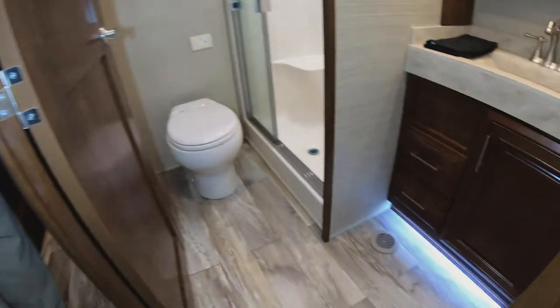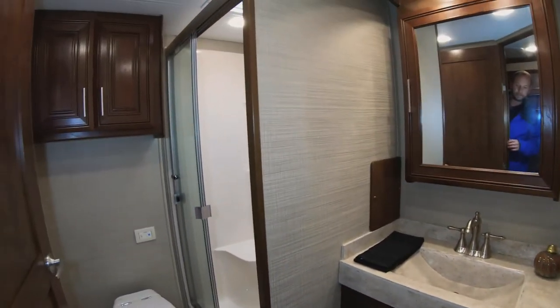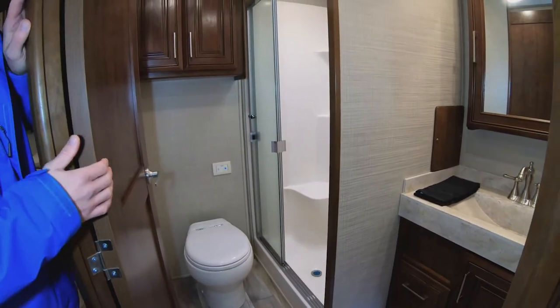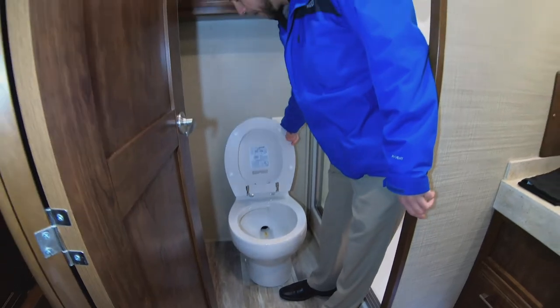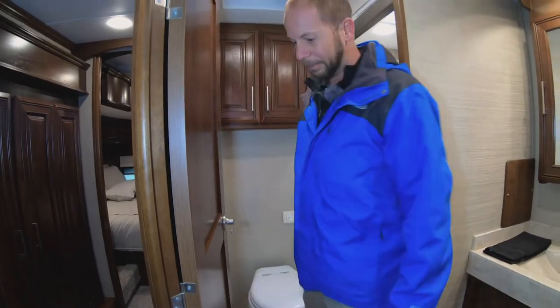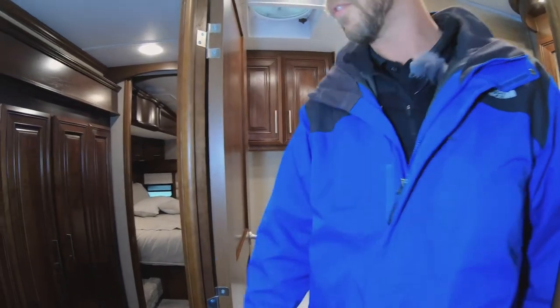The bathroom has a kind of unique design with gorgeous lighting, a nicer marble-style top, bathroom sink, and fiberglass surround. It even has a residential-style toilet instead of the standard commode, with a power flush button so you can do small or large flushes to conserve water.